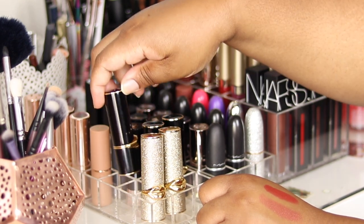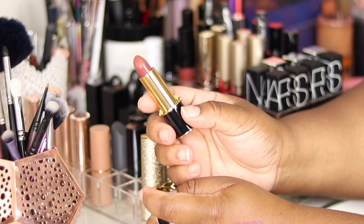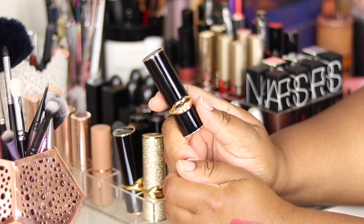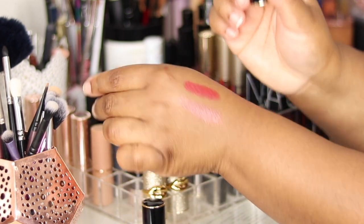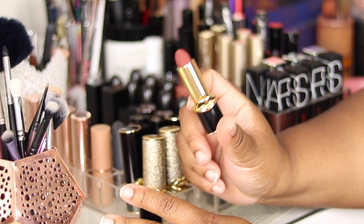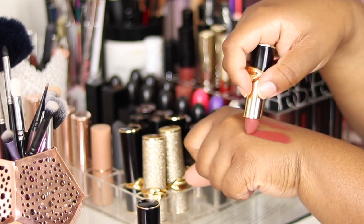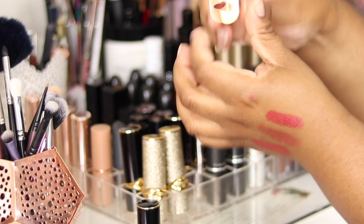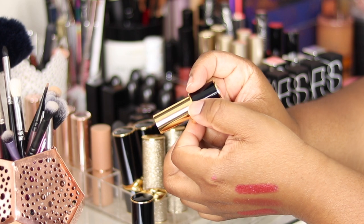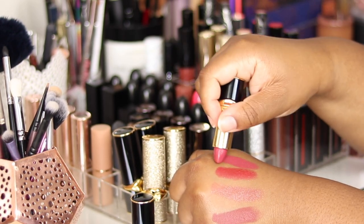Behind I have three more Pat McGrath lippies. This is the shade Lavish — a rose terracotta, mauvy nude sort of. Then Flesh 3, the colour I wanted most from the whole Pat McGrath collection. This is her Matte Trance lipstick, and Lavish is her Luxe Trance — a creamy version. The mattes are also gorgeous and really comfortable. There's also Flesh 5 on my list. And lastly, Beautiful Creature — a Luxe Trance and more of a unique pink shade. So I have one Matte Trance and two Luxe Trance lipsticks.